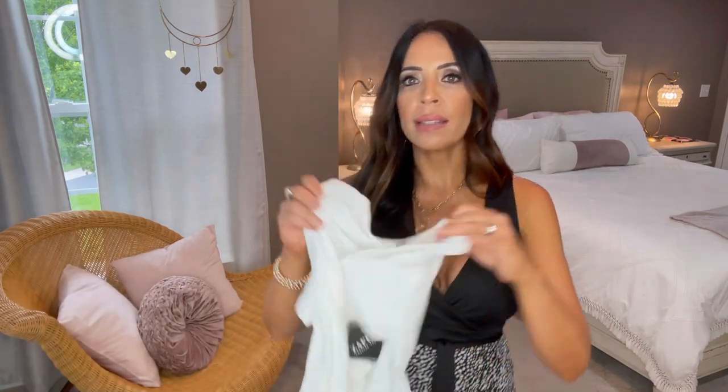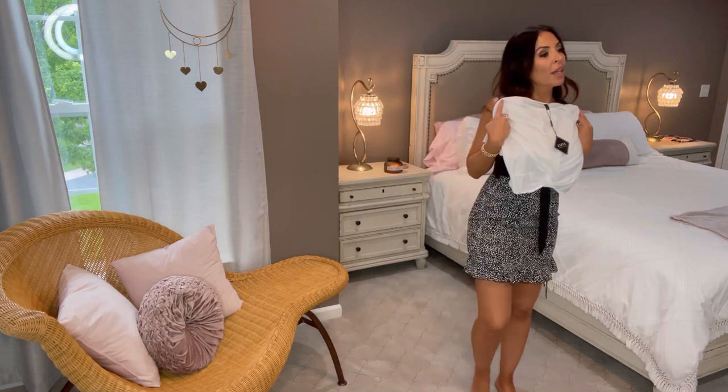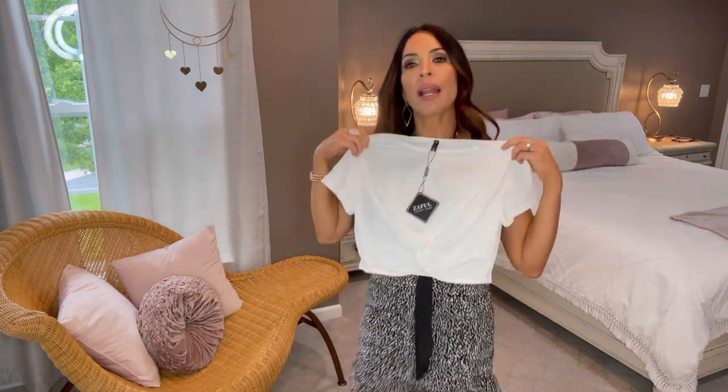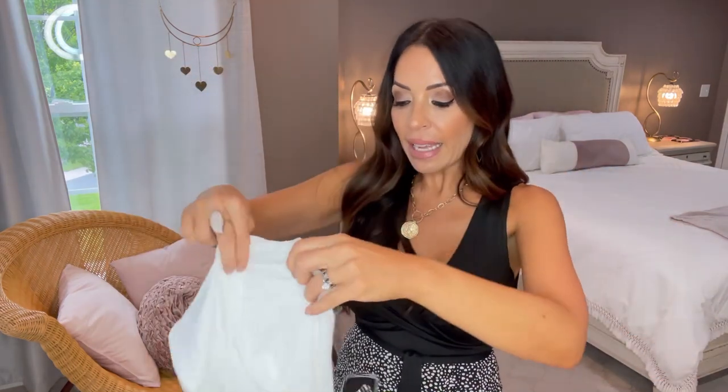Oh, how cute is this little crop top — and it's not too cropped! I could absolutely wear this. My girls might even fight me for it. I'd wear it with my high-rise jeans or even those high-rise sailor pants I just showed you. If I can link any of this below for you guys, I will.